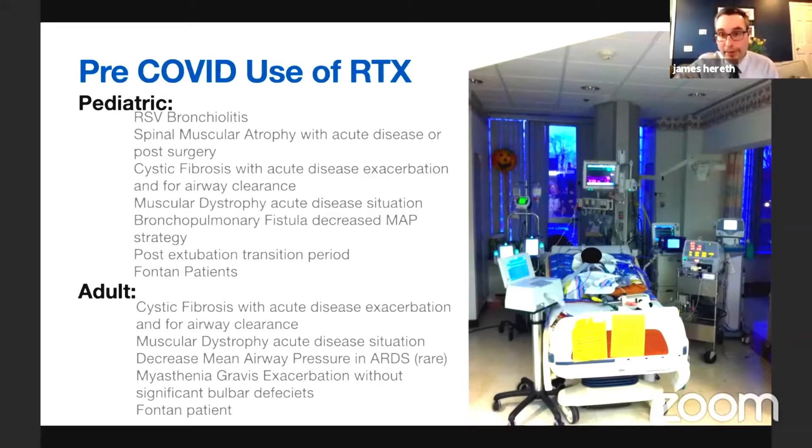BCV is also used in the post-extubation transition period in pediatrics, and for Fontan patients. In pediatrics and now adults, it is uncertain how long these patients will live, but they continue to do well. They have a single ventricle and perfuse their lungs with passive flow only. If you intubate and apply significant airway pressure, they lose venous return and can die. BCV is a treatment modality that will be used more and more in survivors of Fontan physiology when ECMO is not indicated.